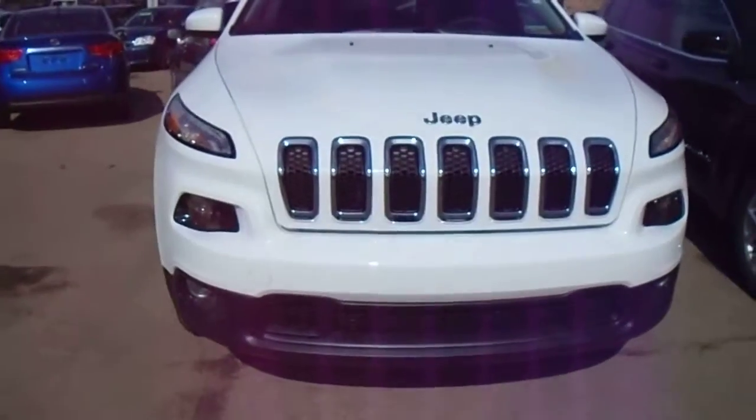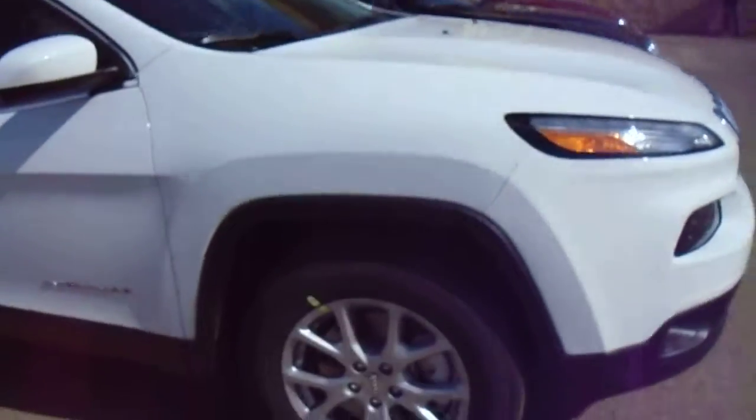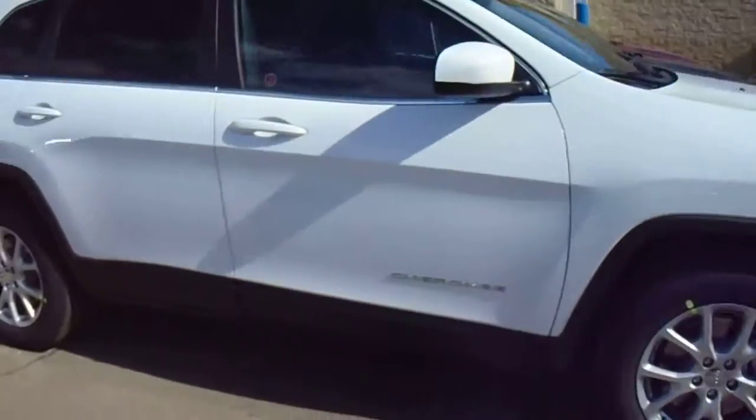Hey fans, it's Ali again. So I have this white Cherokee here for you. Unfortunately the other one, the granite one, was sold. But we have this one.